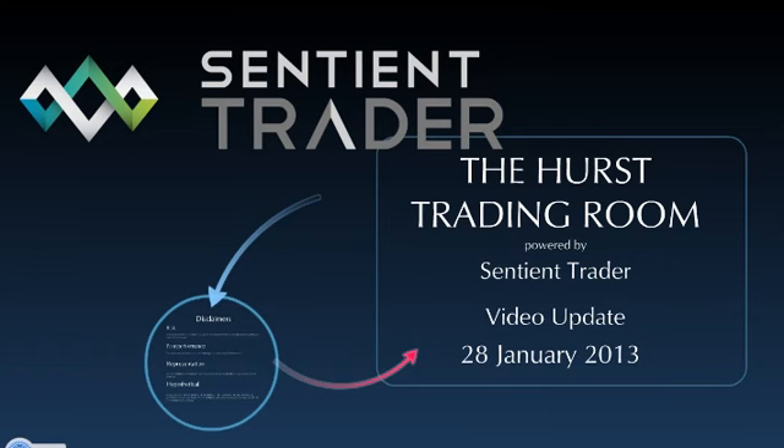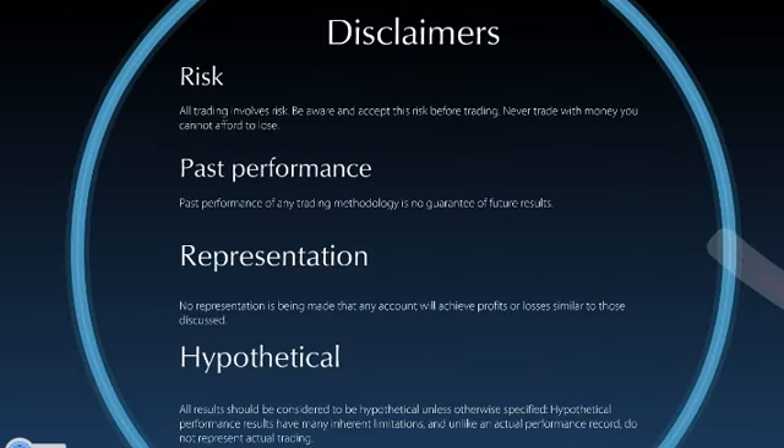Welcome to the Hearst Trading Room. This is the video update for the 28th of January 2013. Last week in the markets was a really interesting time because the S&P 500 reached up to new highs. On the other hand, the NASDAQ significantly failed to reach new highs, so we have some fractured markets at the moment, which is very often a sign that the upward move in the S&P 500 might be approaching an end. We are standing by to enter into short trades.